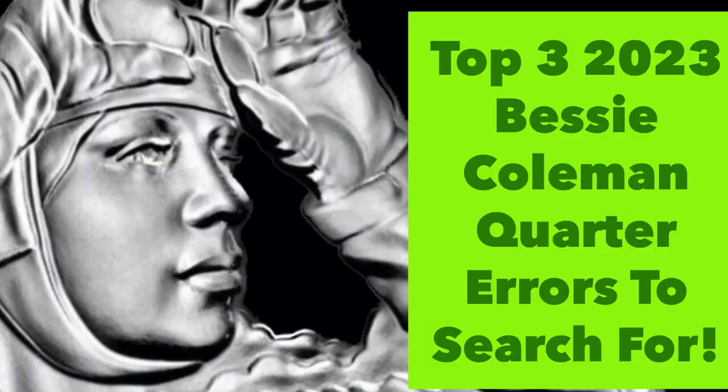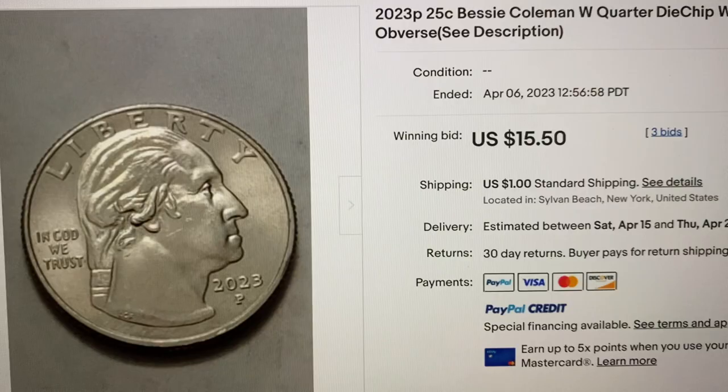Welcome back to another video. Today we're looking at three different 2023 Bessie Coleman quarters worth big money.